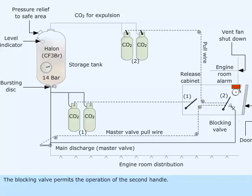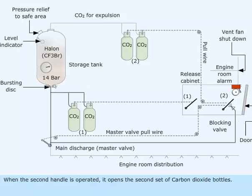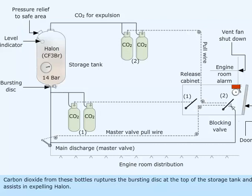The blocking valve permits the operation of the second handle. When the second handle is operated, it opens the second set of carbon dioxide bottles. Carbon dioxide from these bottles ruptures the bursting disk at the top of the storage tank and assists in expelling Halon.